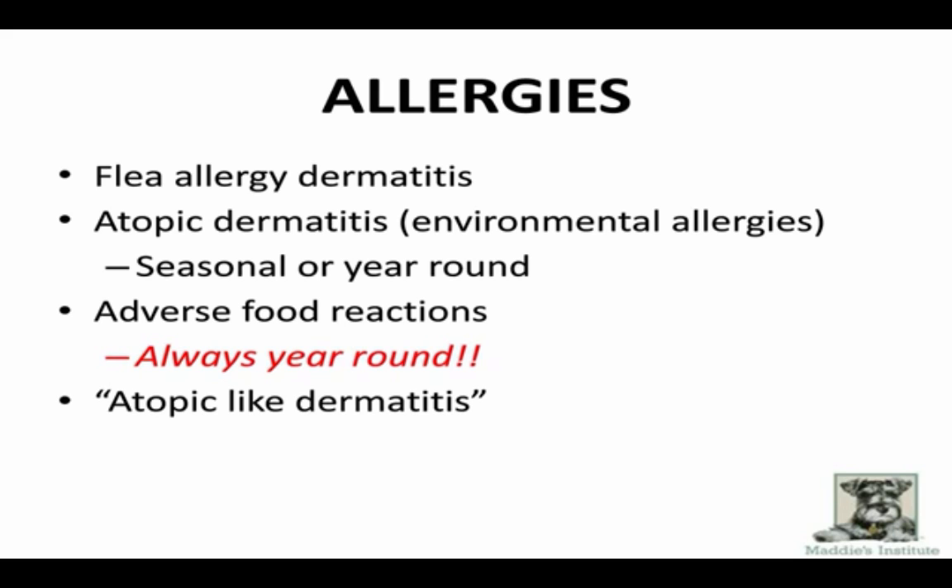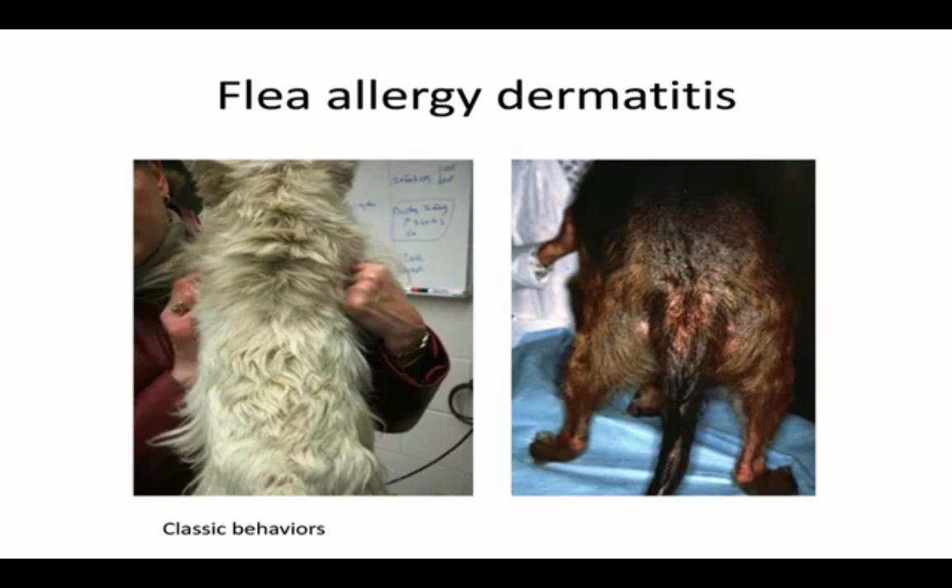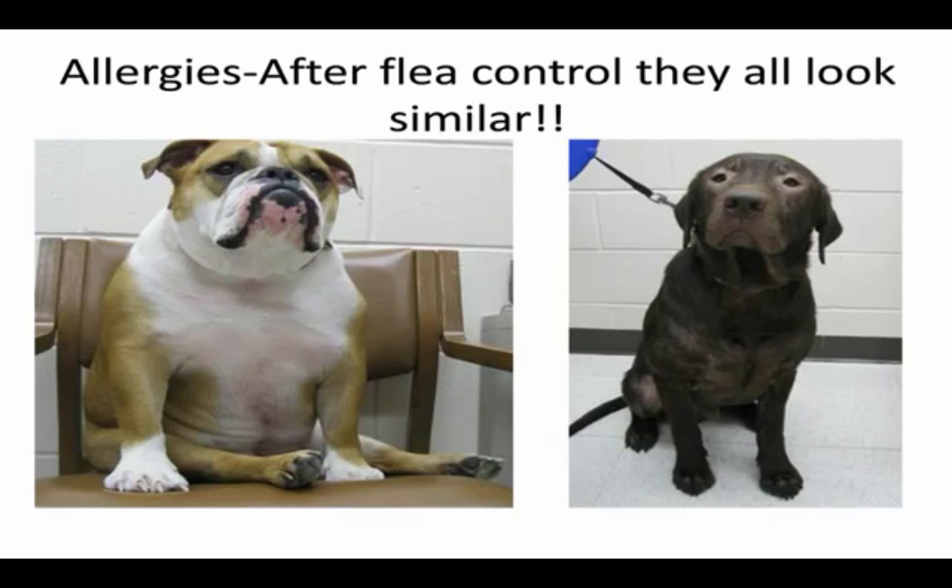With flea allergy, the classic presentation for those in the flea belt is that triangular area of hair loss — recognizable at 50 yards. After flea allergy, everything else looks the same: food allergy is clinically indistinguishable from environmental allergies and from atopic-like dermatitis. So you need a triage plan to figure out what you have, what's treatable and curable, and what's lifelong management.